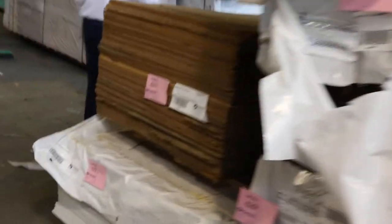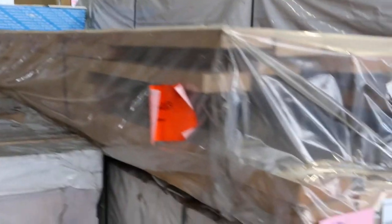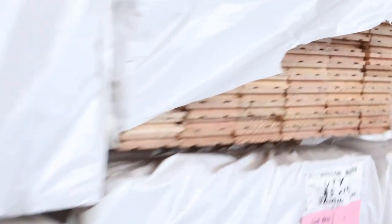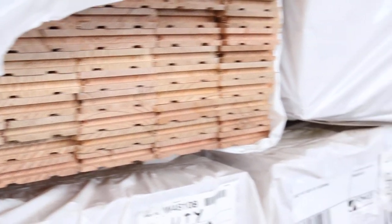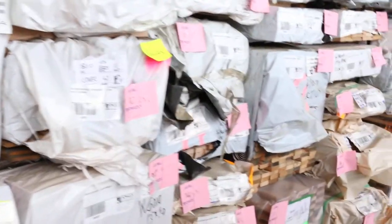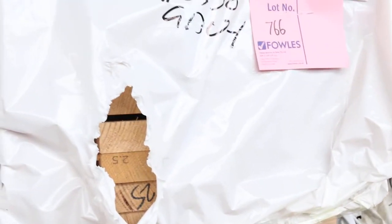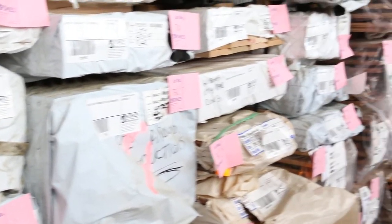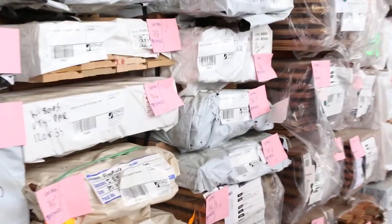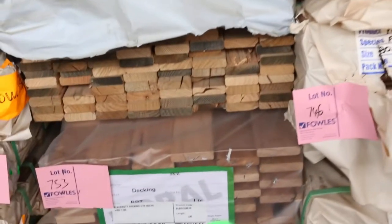Making our way over this direction now — you can see more meranti. There is so much here, a couple of semi-loads at least, again to be cleared. Here's a bit of Vic ash flooring in the 85 by 19, also some 65 by 21 Vic ash flooring, dressed Vic ash 120 by 19, some 40 by 25 there, some 135 by 19 dressed. Got some architraves and bottom rail in the Vic ash, pencil round material, architraves, 160 by 19 dressed, some 160 by 32 dressed Vic ash window sill material, shiplap cladding — we've got just about every size you can think of tomorrow.